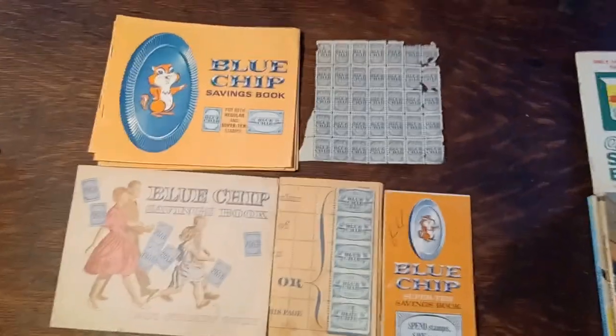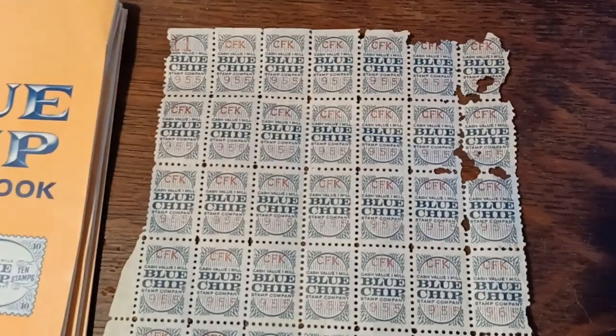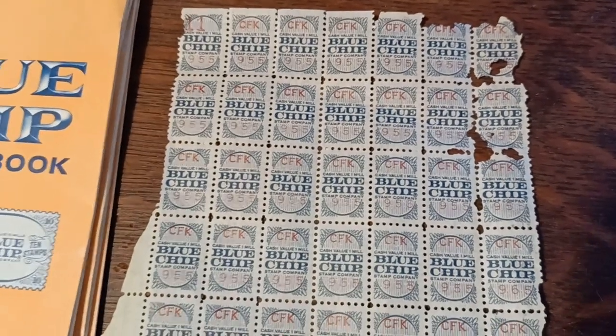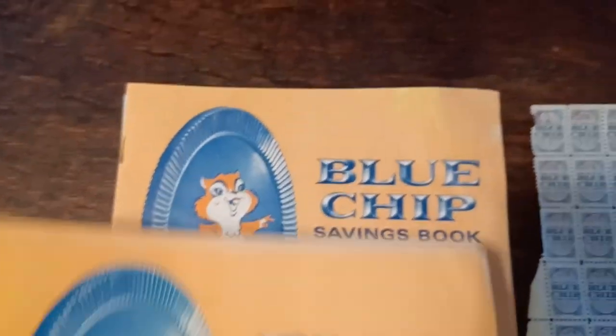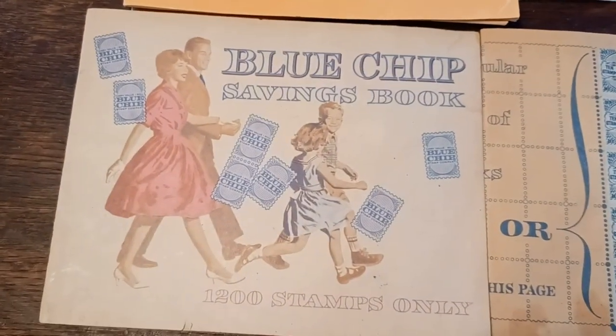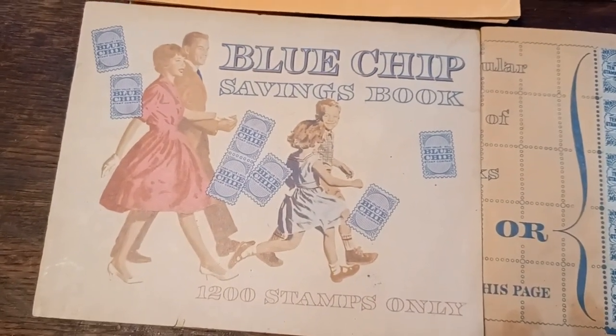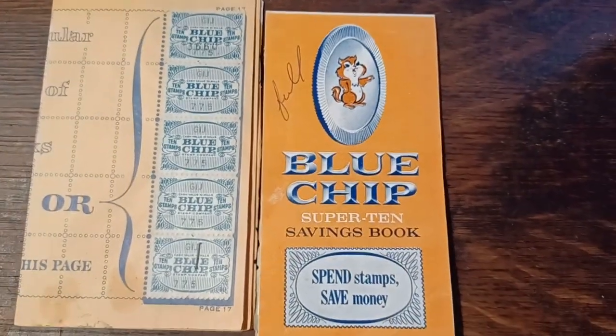Anybody out there into Blue Chip Stamps? I found some. Looks like some rats got into it — a couple books, they're all the same, they're empty. This one has a little bug — it's full.